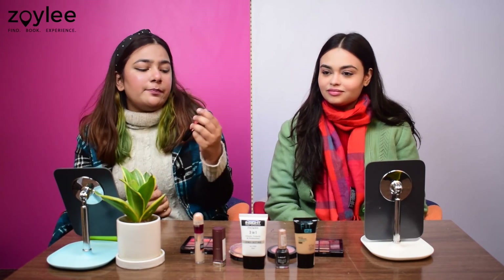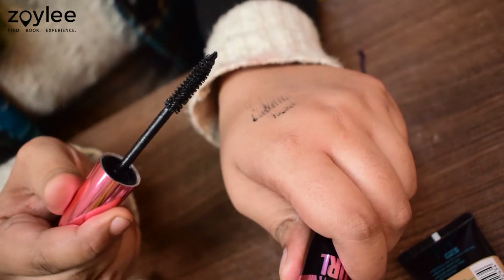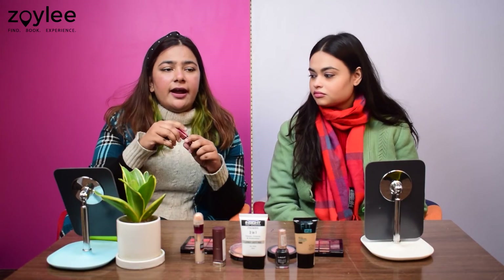Next up we have the Maybelline Hypercurl Mascara, which we got for Rs.300. This is one of the best mascaras in this price range. It is also waterproof, which is a very big plus point — you don't want your mascara running in the sun or humidity. The wand is slightly curved which results in easy application, and it adds volume, length and thickness to your lashes. When you apply one coat, you are good to go — it adds so much volume. It stays for around 10 to 11 hours; I applied it in the morning and had to remove it with a makeup remover since you cannot wash it off with water.